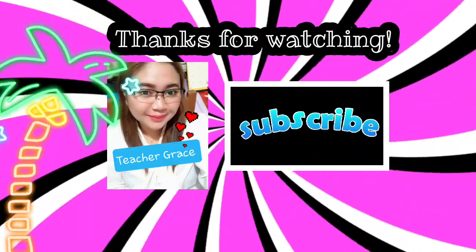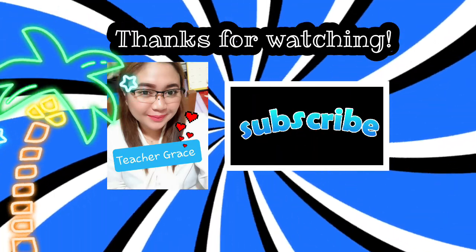Thanks for watching! I am Teacher Grace from Dominic Elementary School. Have fun! Bye!